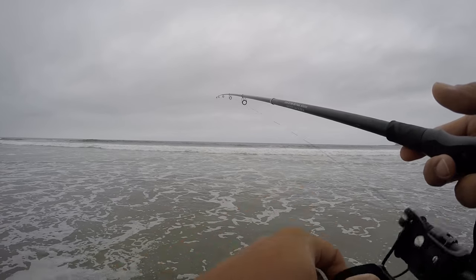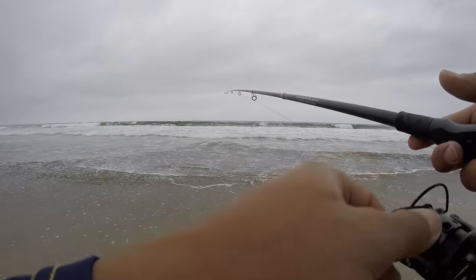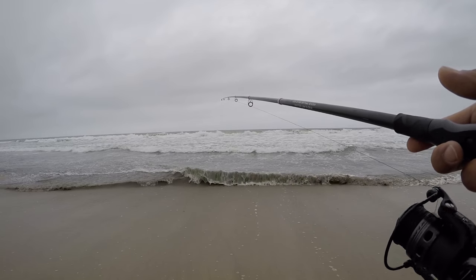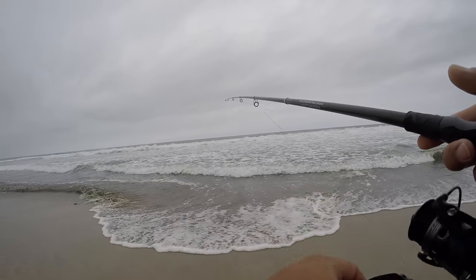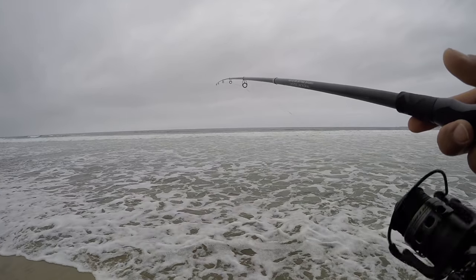Let's set up and go catch some fish. Third or fourth cast in, I'm definitely getting some little bites. Could be rocks. I think they're bites — they're pretty close to shore.